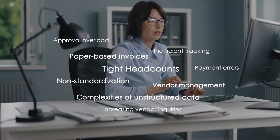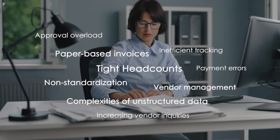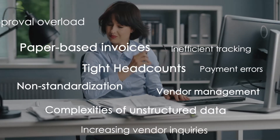High volumes, tight headcounts, and it can cost as much as $30 to process each invoice manually. Want to overcome these challenges and cut your invoice cycle from days to minutes?